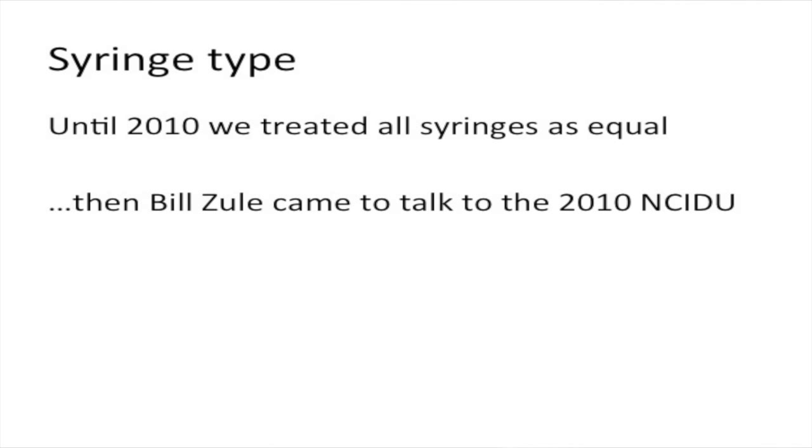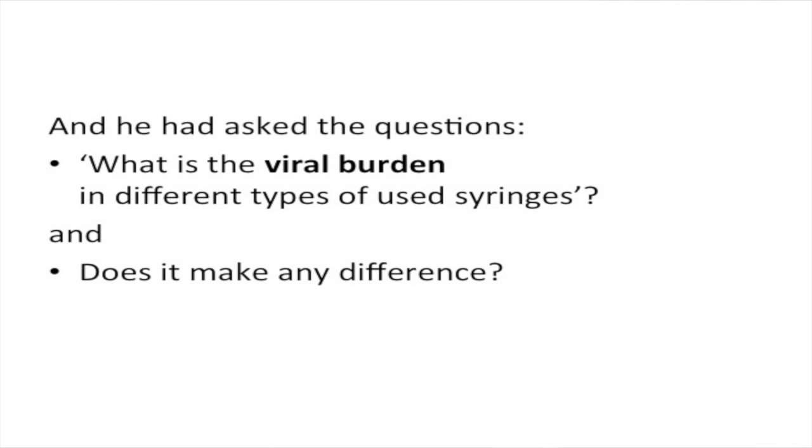And then there's syringe type — that's a whole new thing that's come up. Until 2010, when people switched from insulin syringes to syringes for detachable needles, our only concerns were about vein damage and using bigger needles. We didn't really think of them as being any different. But then Bill Zula, a former injecting drug user from Texas, came to talk to the National Conference on Injecting Drug Use and asked: how much virus — what is the viral burden in different types of syringes — and does it make any difference?